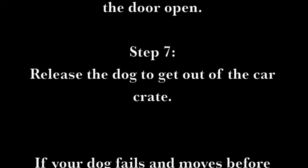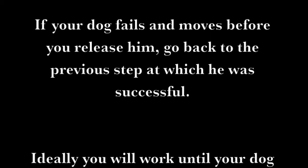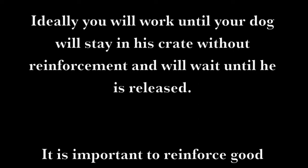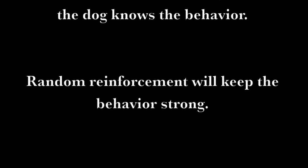Step 7: Release the dog to get out of the car crate. If your dog fails and moves before you release him, go back to the previous step at which he was successful. Ideally, you will work until your dog will stay in his crate without reinforcement and will wait there until he is released. It is important to reinforce good behavior from time to time even if the dog knows the behavior. Random reinforcement will help keep the behavior strong.